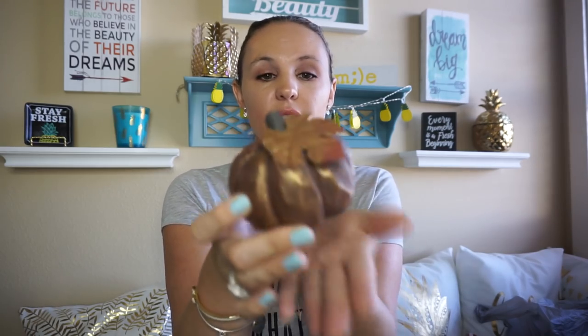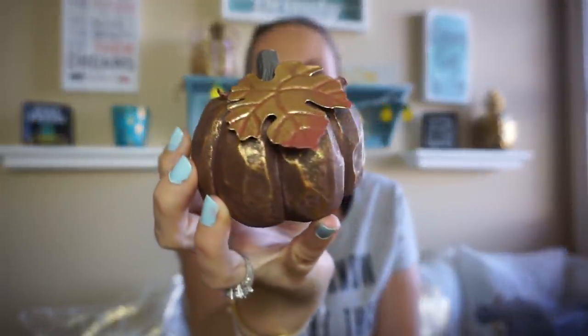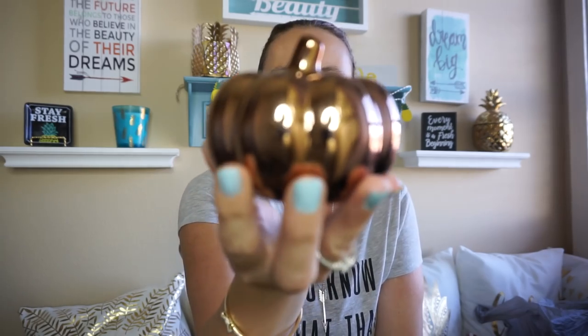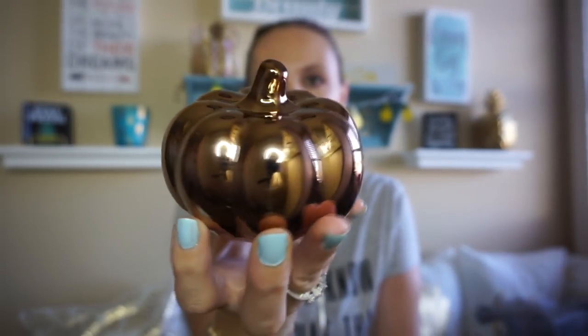And then another decor item — I have a bar cart and a coffee bar, and I thought these were super cute to put on each. They're little pumpkins. This one is super, super heavy — you could literally use it as a paperweight. I just thought it looked really expensive, not like something you'd get at Dollar Tree. And this one's not as heavy as the other one, but there's still a little bit of weight to it. I just thought this one was really pretty, so I had to pick it up.